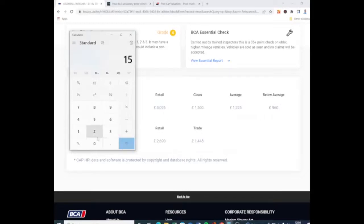So let's add it up: £1,500 purchase, £200 fees, £50 to pick it up, £300 in repairs, and £100 in advertising. That car would lay you in at £2,150 if you bought it at CAP clean.